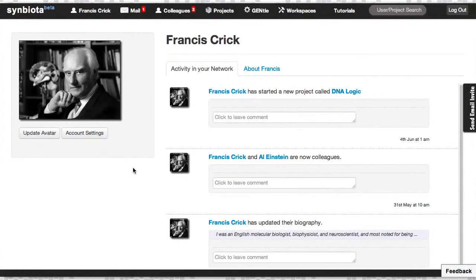Welcome to Symbiota. Symbiota is a place where you can continue to grow your research community and actually get stuff done. Symbiota's foundation is a social layer of organization, so you can build a community of colleagues and collaborators around you.